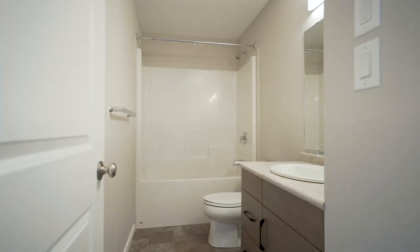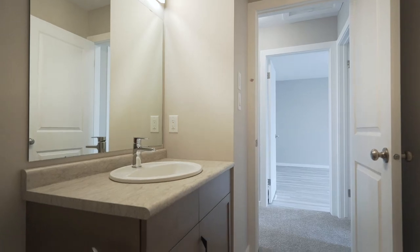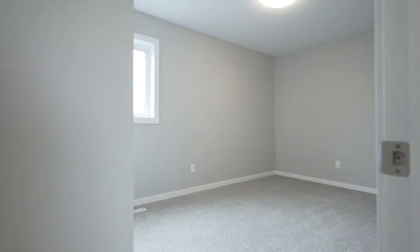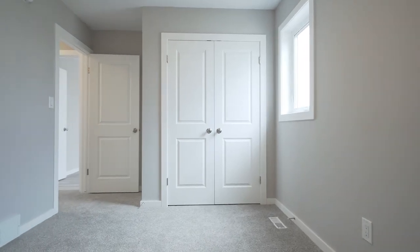All of Kensington's homes, including 100 Kestrel, are energy efficient. They come with LED lighting, triple pane windows and much more, as well as include a national home warranty for peace of mind.